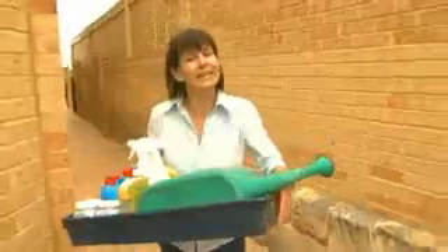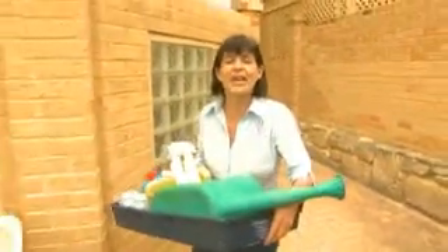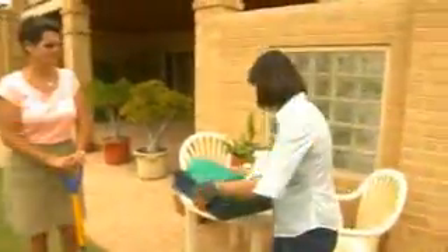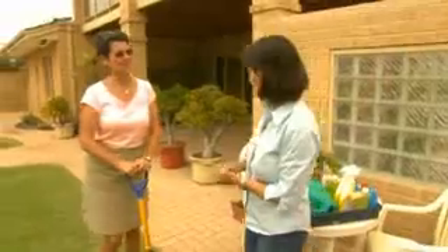You might remember at the beginning of the year, Yates ran a Waterwise gardening competition where you could win a Waterwise consultation and $1,000 worth of gardening products. Well, here we are at Clare Morano's house. Congratulations! Thank you very much — how exciting.